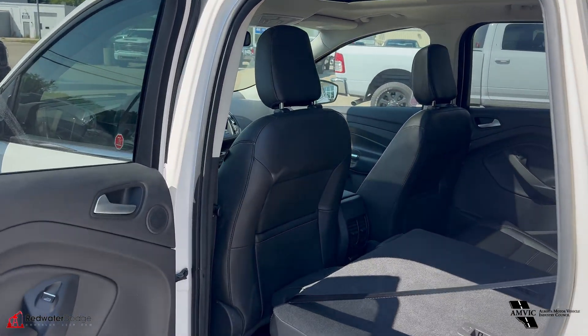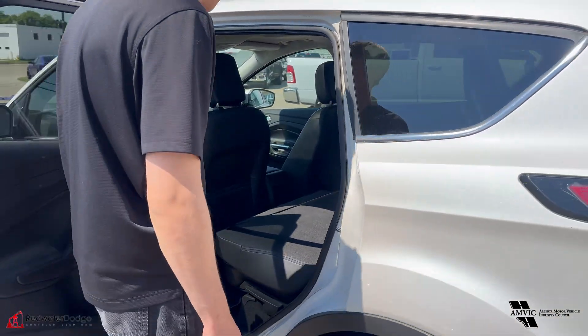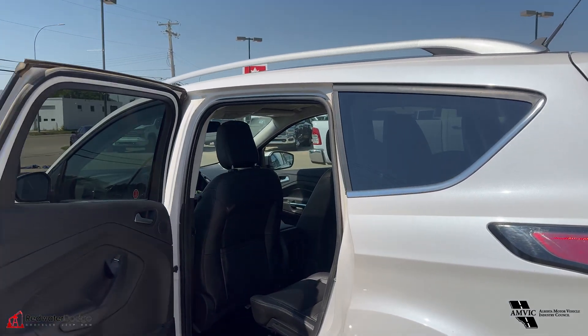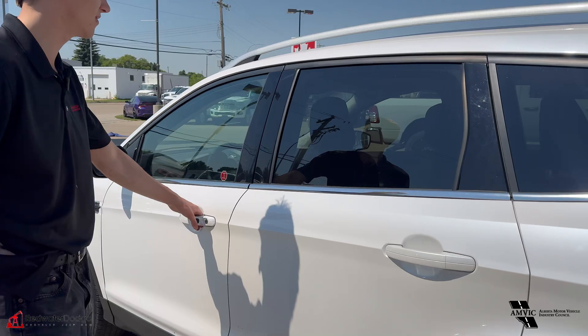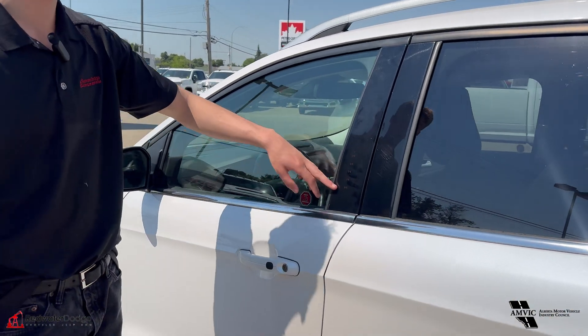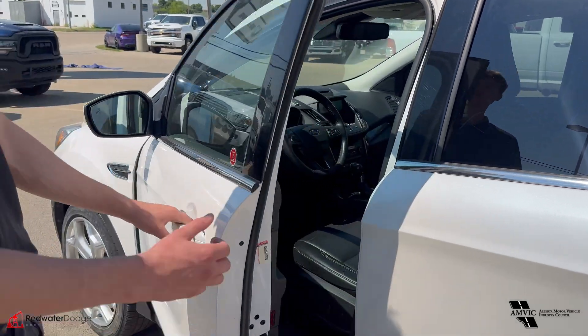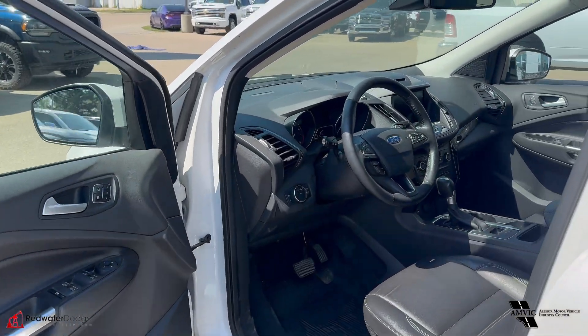Leather seats that do fold down in the rear here — super handy to have — and then they come right back up nice and easy. So five-passenger vehicle, this one. Nice compact SUV. Cool thing about Fords is they actually trademark those door codes — only they have it. Can't say the passcode to this one unless you buy it!